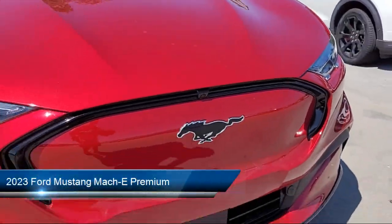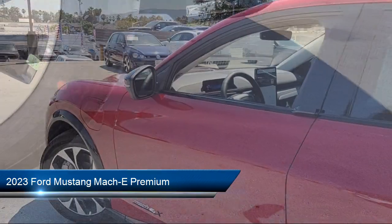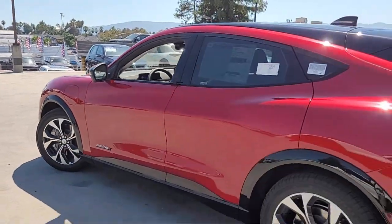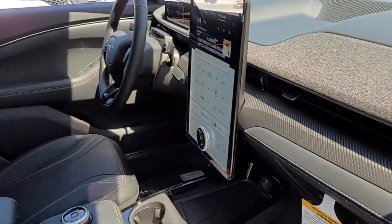It comes equipped with driver attention alert system, braking assist, rear side curtain airbags, steering wheel mounted audio controls, emergency rear locking retractors, and multifunction remote proximity entry system.